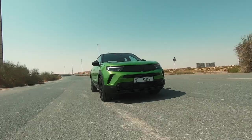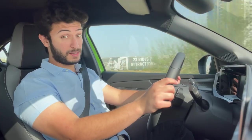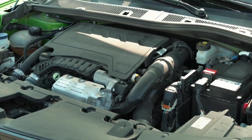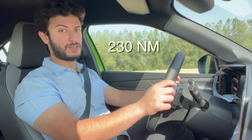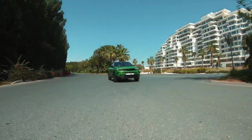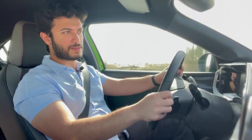The Opel Mokka drives very smoothly and is very comfortable — the seats hug you nicely. In the GS Line the seats are a mix of fabric and leather, while the Ultimate gets full Alcantara. Surprisingly, the engine is a three-cylinder 1.2-liter unit producing around 133 horsepower and 230 Newton meters of torque. It's very decent — when you press the gas pedal you feel quite a punch from it.